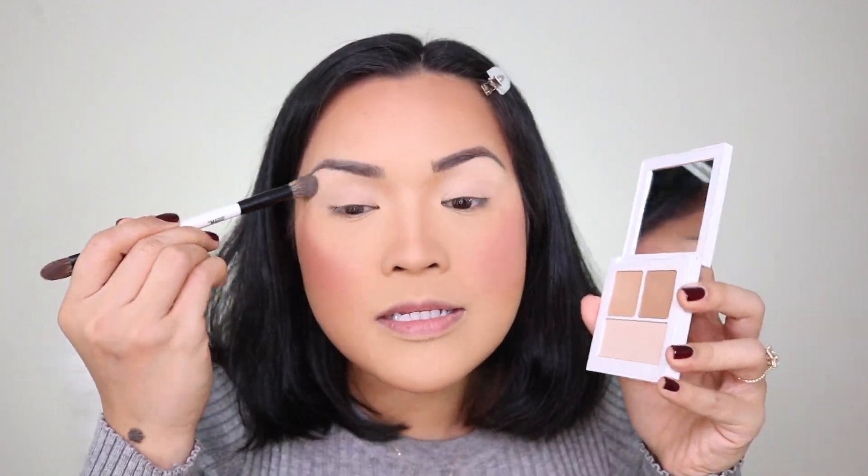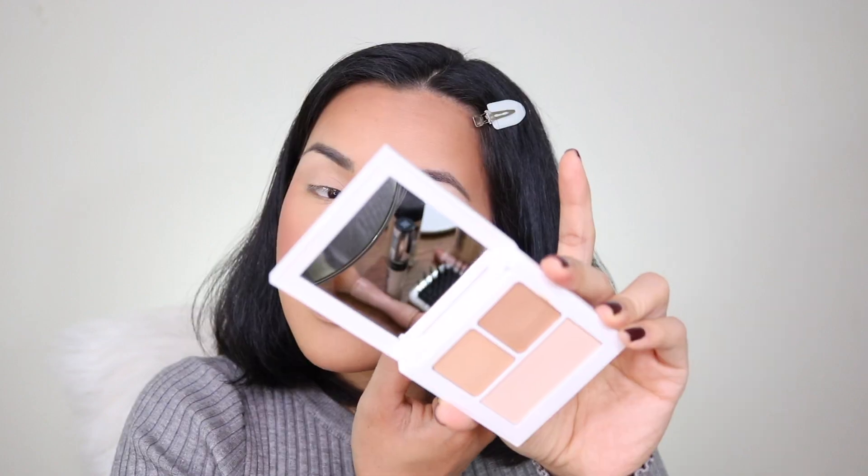I think I'm ready for my eyes. I'm just gonna prep them — I already put concealer. This is the Makeup by Mario Master Eye Prep and Set, this one is in medium.